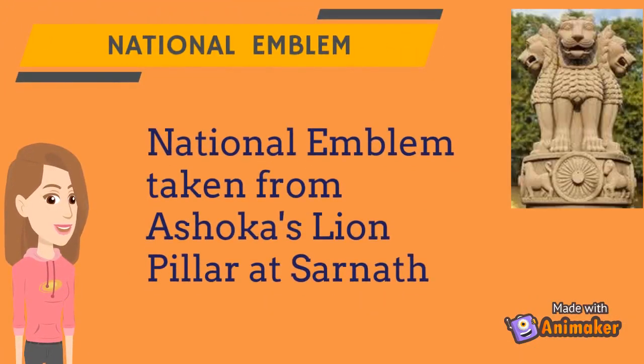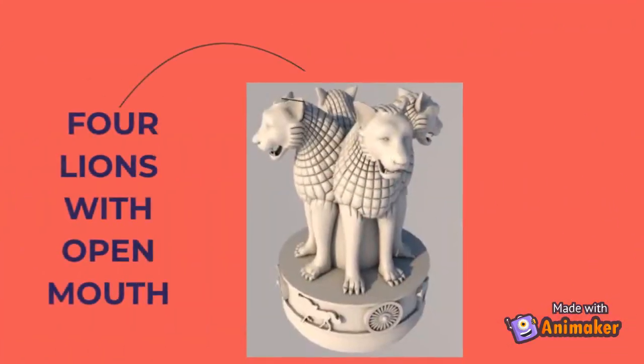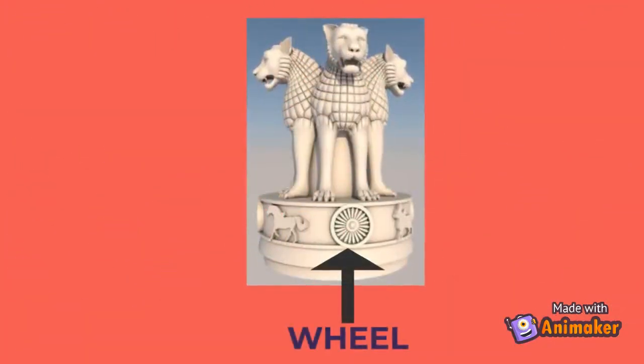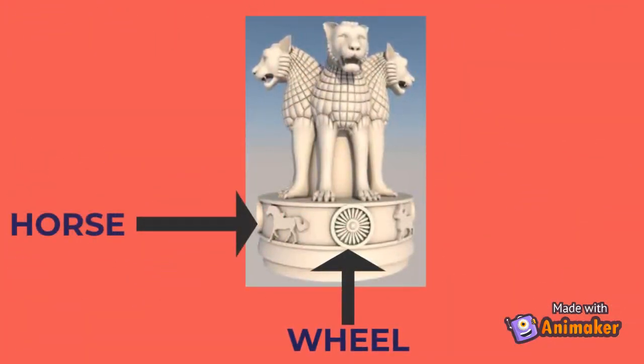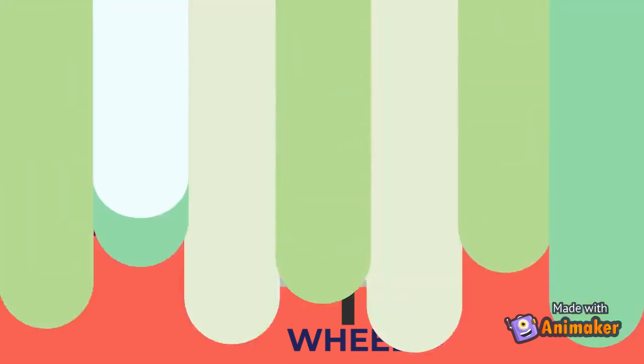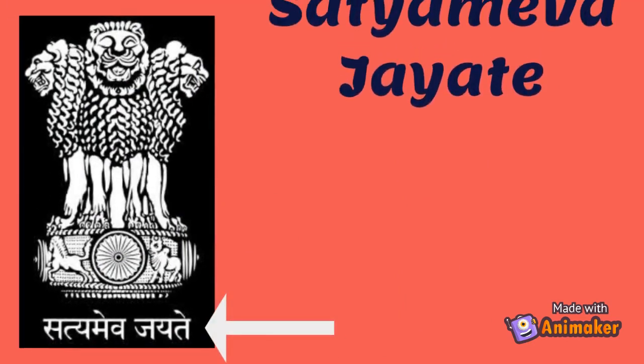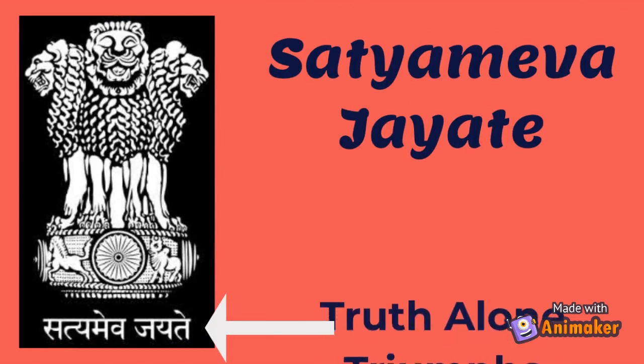The national emblem has been taken from the Ashoka lion capital at Sarnath. The national emblem has four lions with open mouths, but we can see only three of them at a time. There is a wheel under the lions. On the left of the wheel there is a horse, and to its right is a bull. The words Satyameva Jayate are written below the wheel, meaning truth alone triumphs.